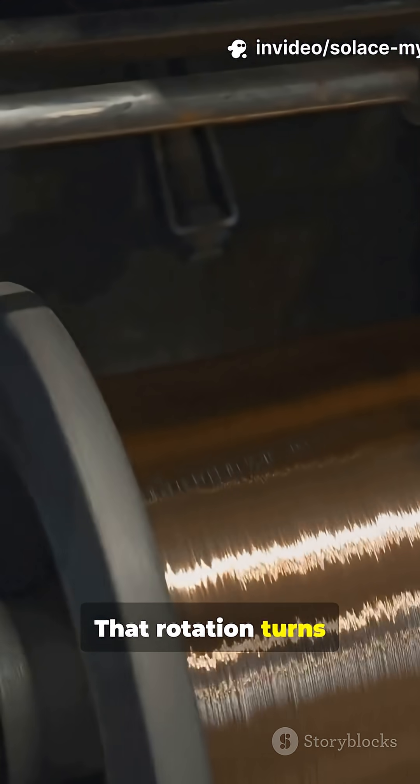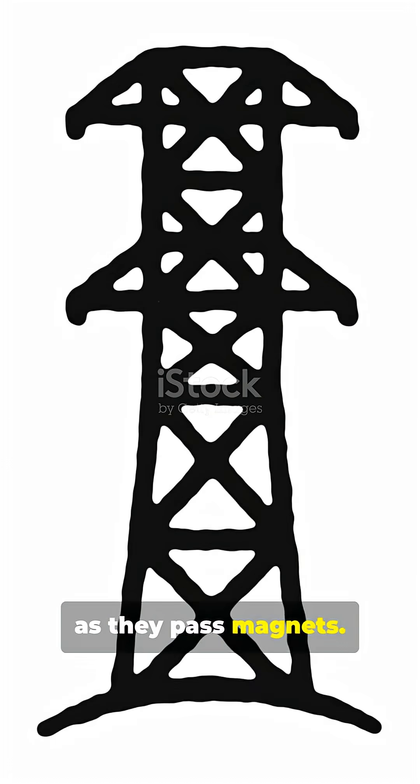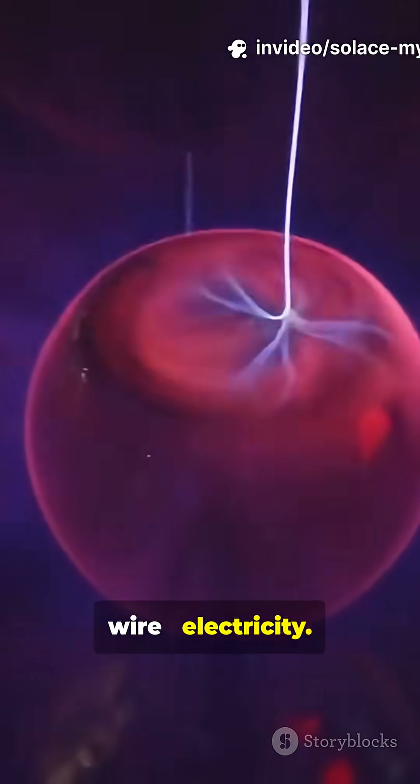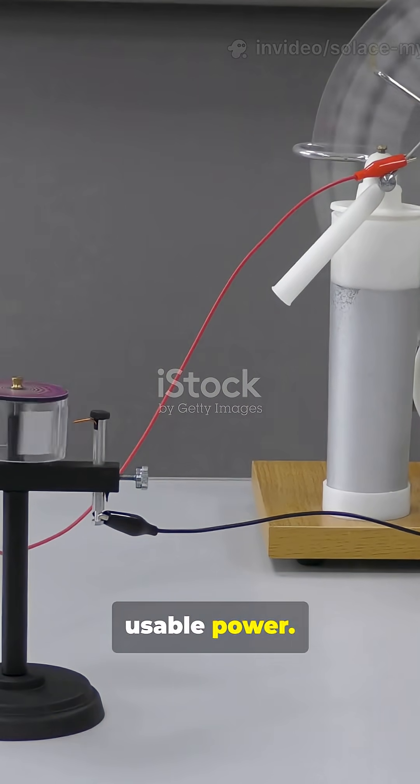That rotation turns coils of wire inside a generator. Those moving coils cut magnetic fields as they pass magnets. That pushes electrons along a wire. Electricity. Simple laws of electromagnetism turn motion into usable power.